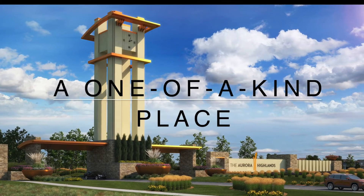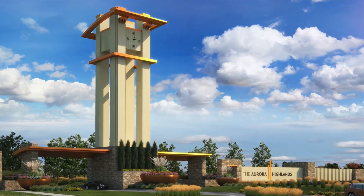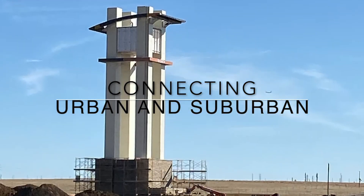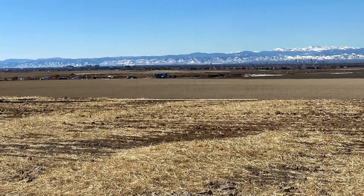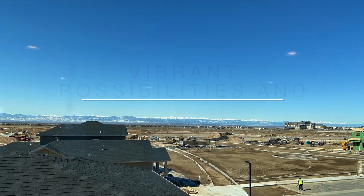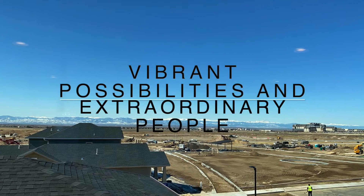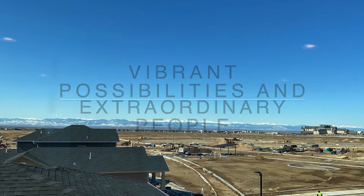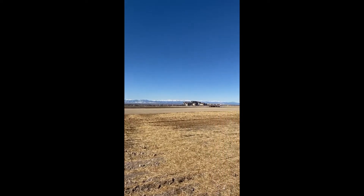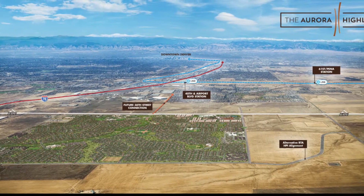A one-of-a-kind place connecting urban and suburban mountains and the plains — vibrant possibilities and extraordinary people. With over 2,500 acres, ten villages, and four schools, Aurora Highlands is truly one of a kind.